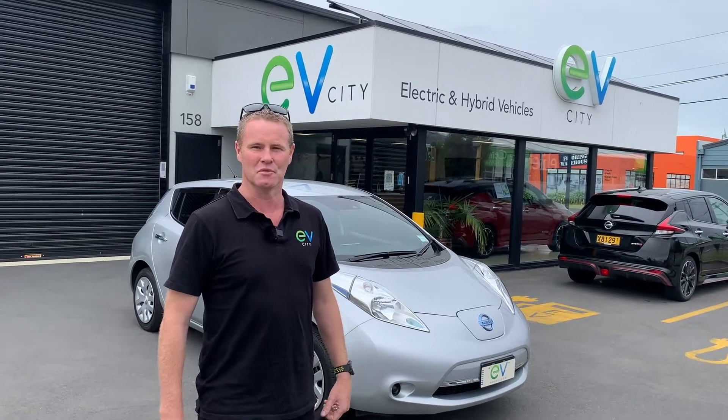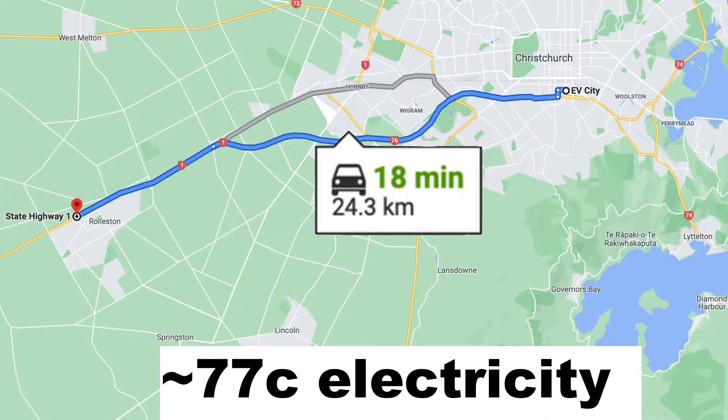Today we're going to the town of the future, Rolleston. As we know, petrol prices have gone through the roof and the commuters are hurting. We're going to show you how to do your daily trip for less than $1.50.